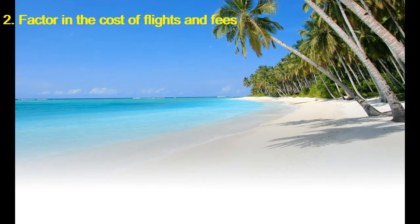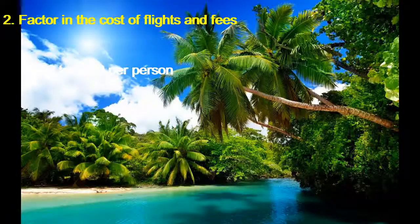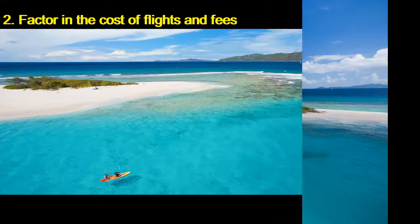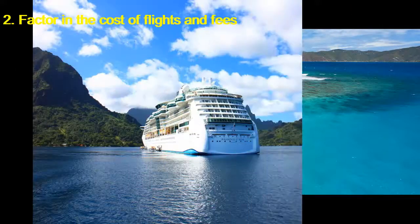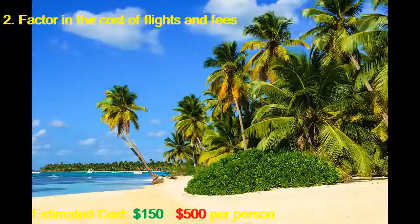Factor in the cost of flights and fees. Sometimes port taxes are included in the advertised fares, and sometimes they're not. If they're not, expect to pay about $100 to $200 per person, depending on the destination and length of the cruise. Government fees and taxes are rarely included in the list rate and can be an additional several hundred dollars per person. Estimated cost: $150 to $500 per person.